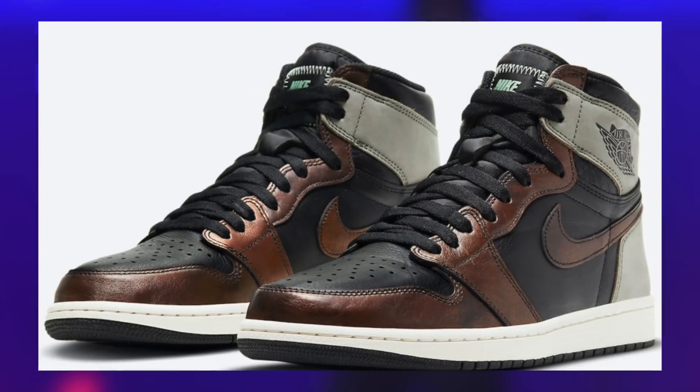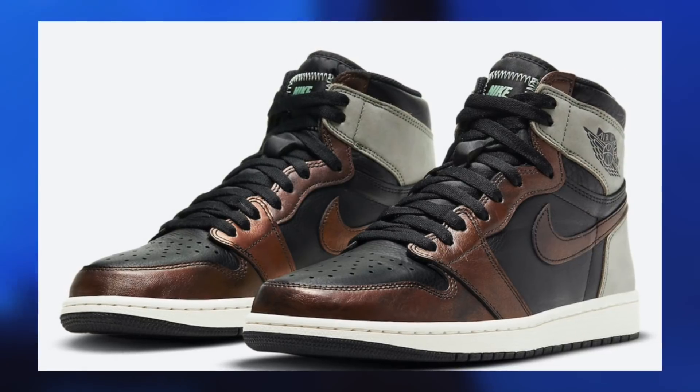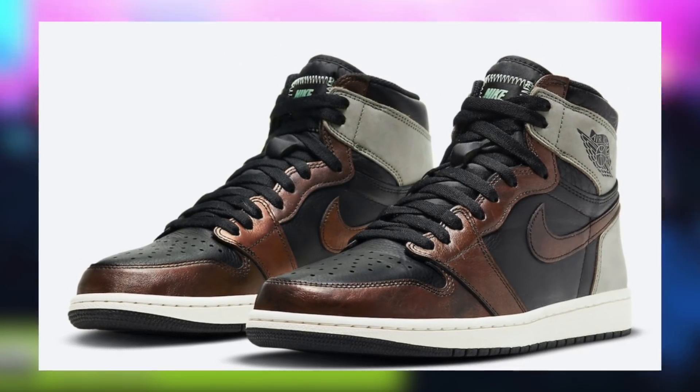Welcome back everyone. Today we will be discussing the Jordan 1 Patina, also known as the Jordan 1 Light Army, also known as the Jordan 1 Rust Shadow.